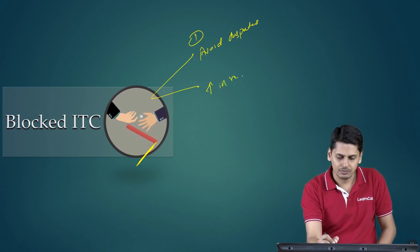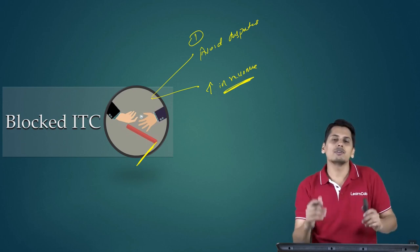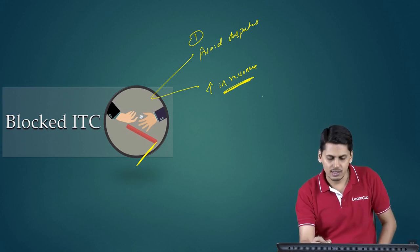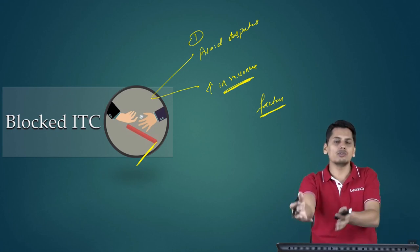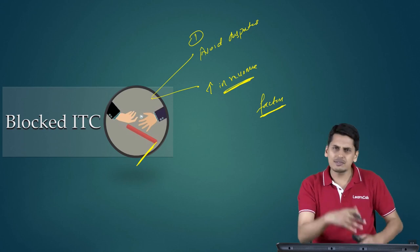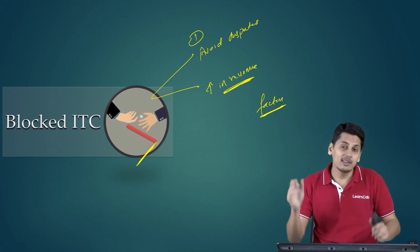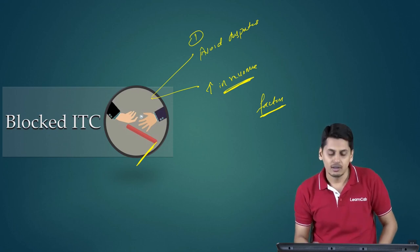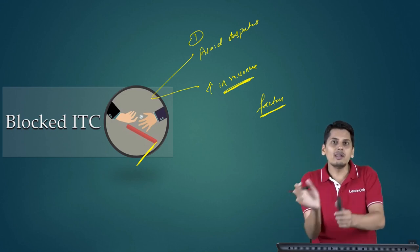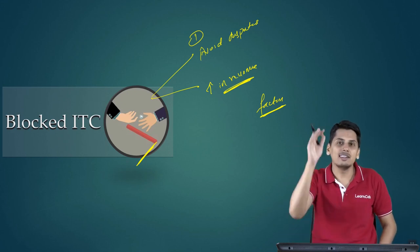The second reason could be to increase revenue. For construction of an immovable property, credits are denied. This could be a case where it is clear cut that it is used in the course of business — say, for example, you get a factory constructed. Obviously, this factory is going to be used in the course of business, but still the credit is not allowed. It is blocked because the government wants to increase its revenue collection. There are huge credits lying in immovable properties. If the government gives credits on these, its revenue collection will lower — because the moment input tax credit is taken, that amount of output tax will not be paid; it will be adjusted against the output tax liability, which decreases the revenue collection of the government.